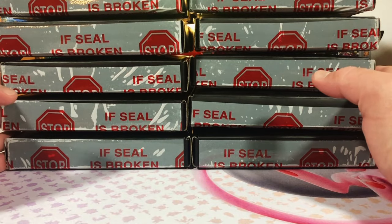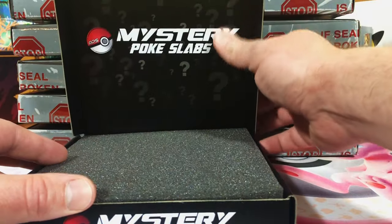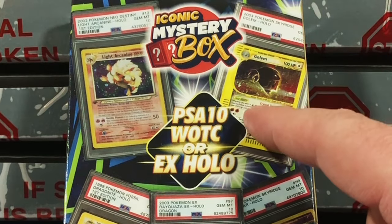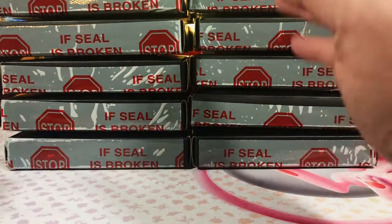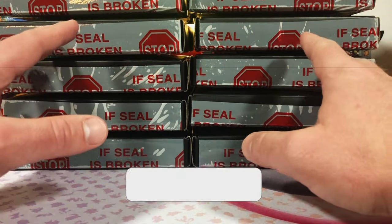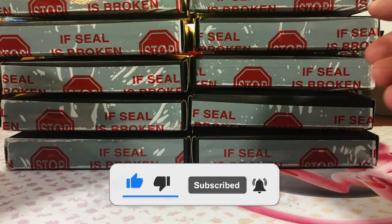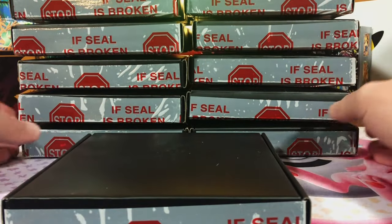Today we're back with mystery Poké slabs — 12 guaranteed vintage holo slabs — and to top it off we've got an iconic mystery box, guaranteed PSA 10 Wizards of the Coast or EX holo. We're also doing a new giveaway: one of these slabs is going to one of you. All you have to do is subscribe to the channel and leave a comment down below to enter.